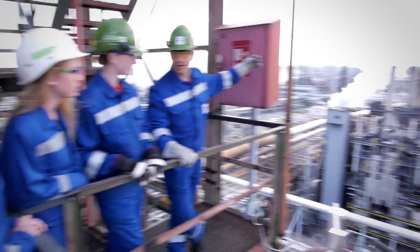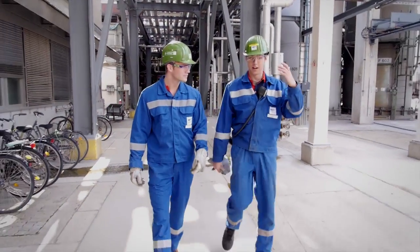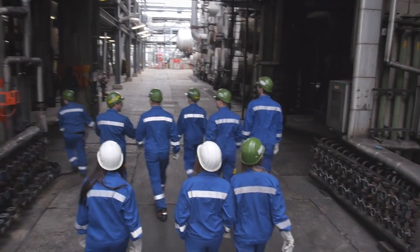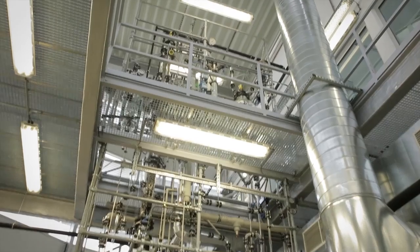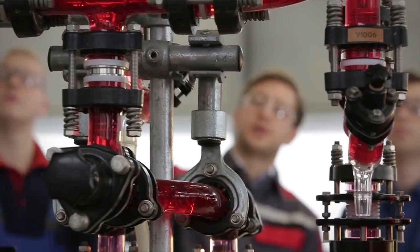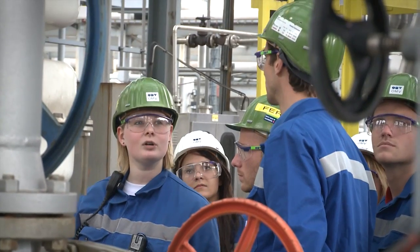The apprenticeship as a chemical process technician in the refinery lasts three and a half years and is carried out in the form of a three-track system. The training takes place at TÜV Austria OMV Academy Weinviertel, at the Vocational School, as well as at the OMV refinery Schwechat itself.